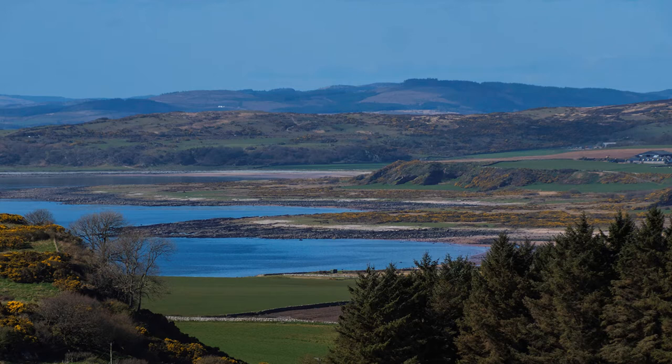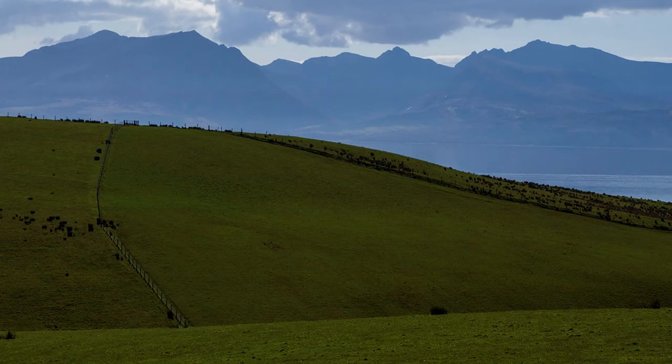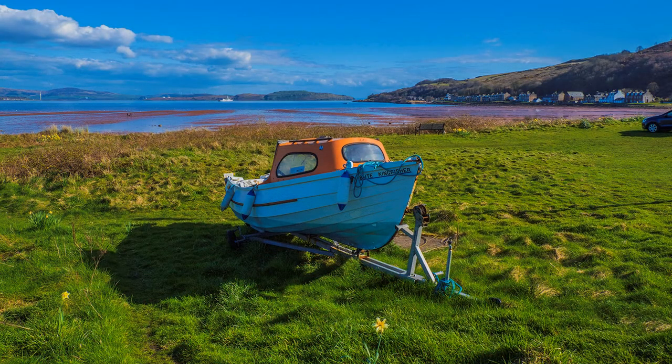The bays are now making an important contribution to the composition, courtesy of the telephoto end of my 12-200 lens — yes, that contracts the perspectives. At last, the path brought me to the descent into Kilchatton Bay and its village, just in time for the return bus back to Rothesay and the boat home.